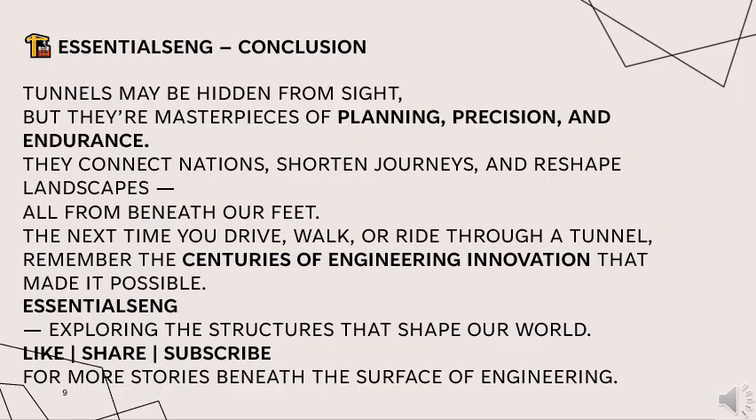Tunnels may be hidden from sight, but they are masterpieces of planning, precision and endurance. They connect nations, shorten journeys and reshape landscapes — all from beneath our feet. The next time you drive, walk or ride through a tunnel, remember the centuries of engineering innovation that made it possible. Thank you for watching — stay tuned to explore the structures that shape our world.